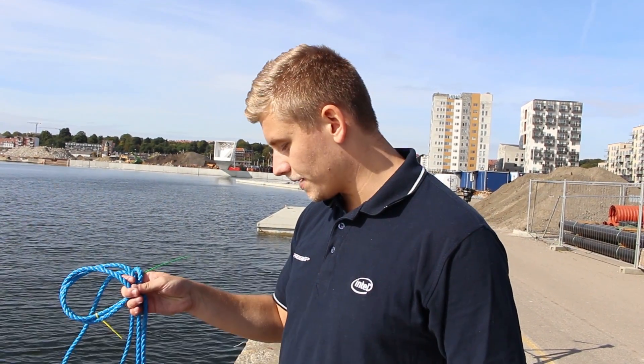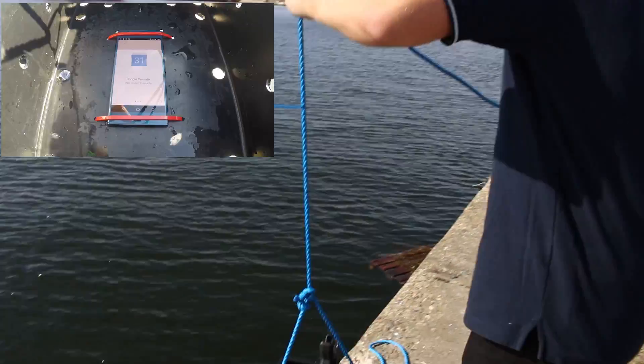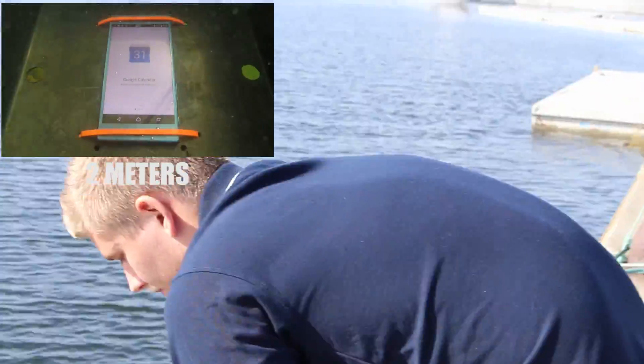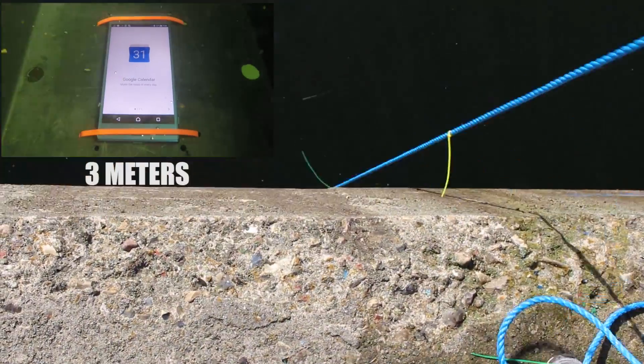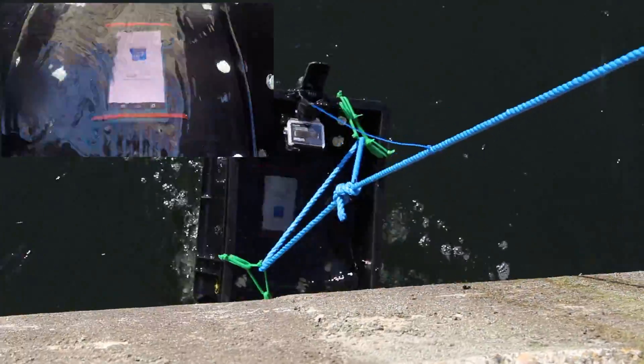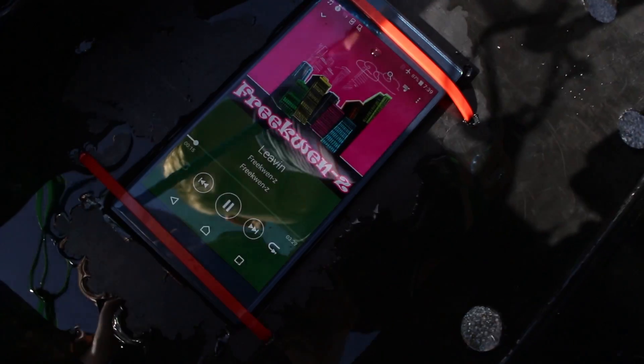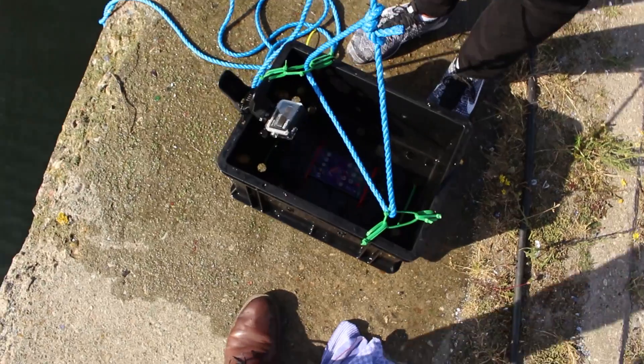After the first successful attempt, we are now going to lower the Sony to three meters instead of one, and again keep it there for five minutes, pull it back up and see how everything is still functioning. The Sony has spent five minutes under water — everything looks just fine, and the touchscreen is reacting perfectly.